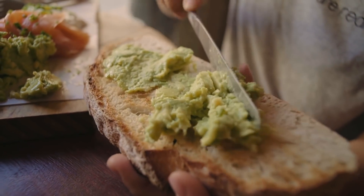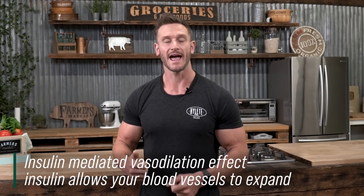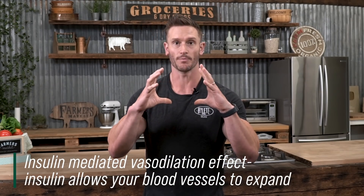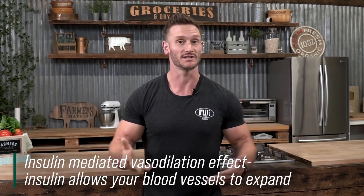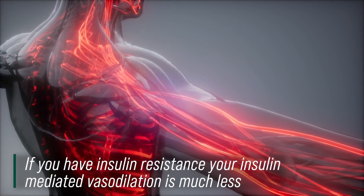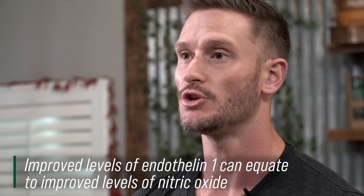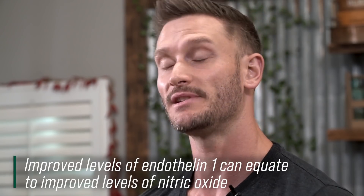Normally when you consume carbs, you have an insulin-mediated vasodilation effect, meaning insulin allows your blood vessels to expand and open up, allowing glucose to get into the tissues. When you have that vasodilation, you have an improvement of glucose uptake — insulin-mediated glucose uptake. The problem is, if you suffer with insulin resistance, that vasodilation doesn't occur as much. When polyphenols affect endothelin-1, they can improve nitric oxide, leading to less potential insulin resistance.